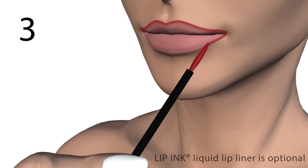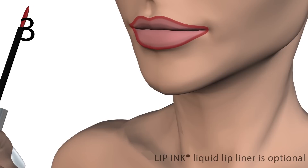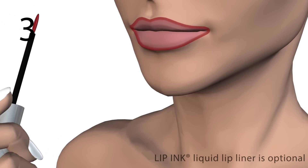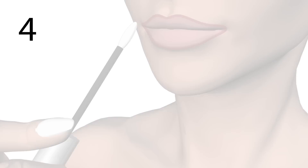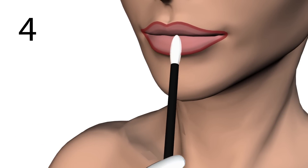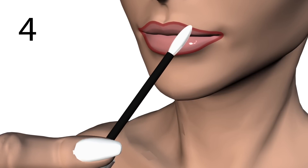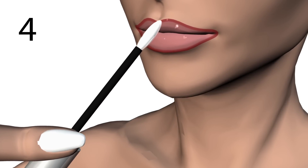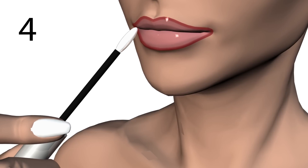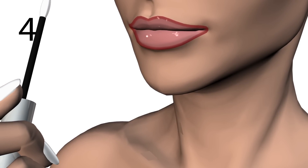Lip Ink also manufactures the world's only liquid lip liner in a large array of colors, sold separately. Other cosmetic lip liners are not compatible with this process. Step 4: massage a small amount of Shine Moisturizer onto the lips until thoroughly absorbed. Lip Ink Lip Shine Moisturizer will rejuvenate your lips and provide maximum hydration and built-in full-spectrum UVA and UVB sun protection. Gone forever are chapped and dry lips, providing that you don't return to traditional wax-based cosmetics.